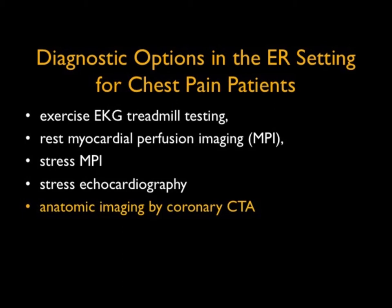Myocardial perfusion imaging, stress myocardial perfusion imaging, stress echo, and most recently, anatomic imaging by coronary CTA. Coronary CTA has made great strides — we've gone from 16 to 64 to 128, 256, 320, and dual energy and dual source type scanners. The ability to scan in a couple of seconds has improved our accuracy.